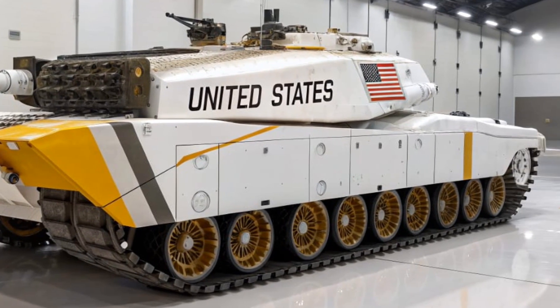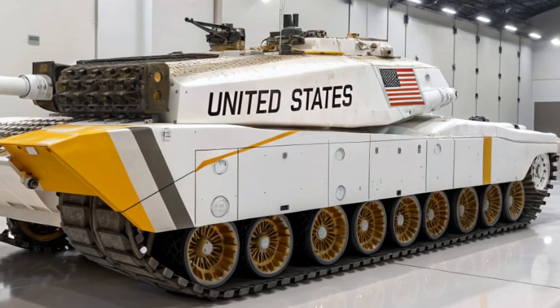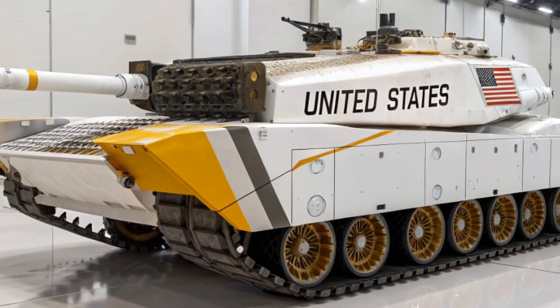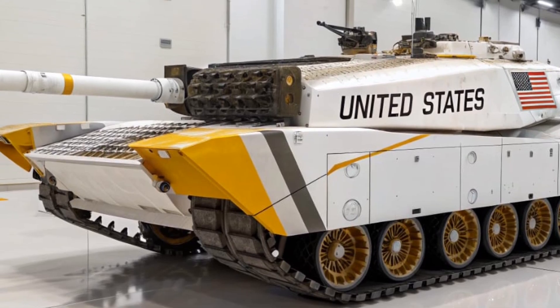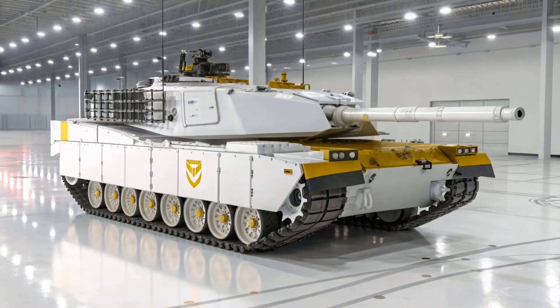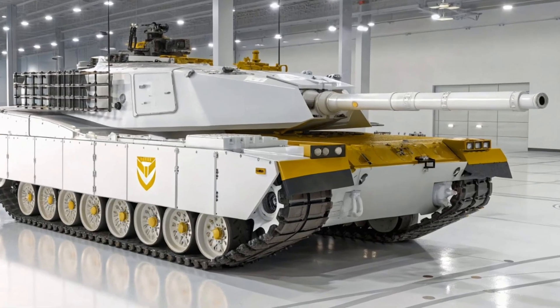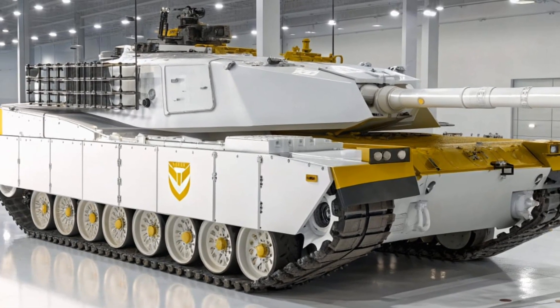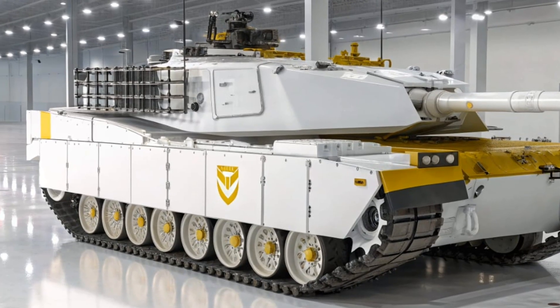Secondary armament includes a .50 caliber machine gun mounted on top for anti-aircraft and infantry defense, along with two 7.62 mm machine guns to provide additional firepower. These weapons make the Abrams highly versatile, able to engage threats at multiple ranges in different combat environments.